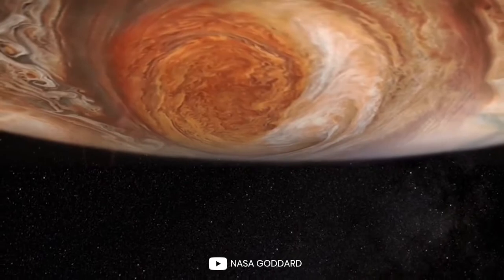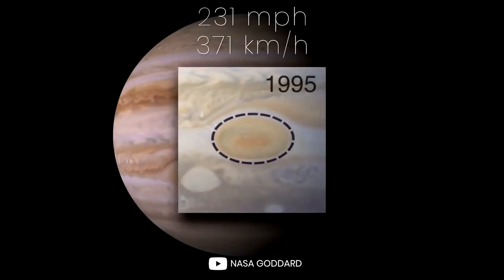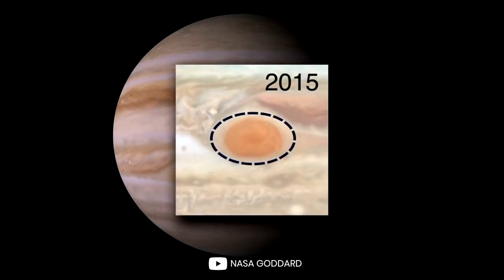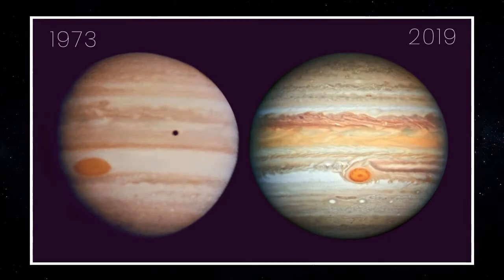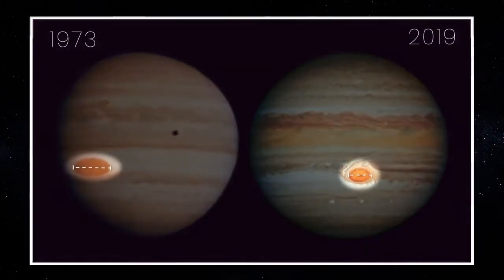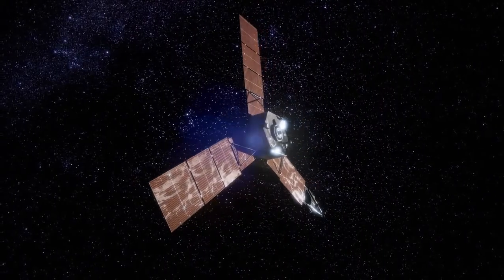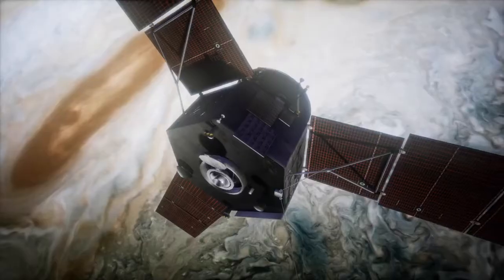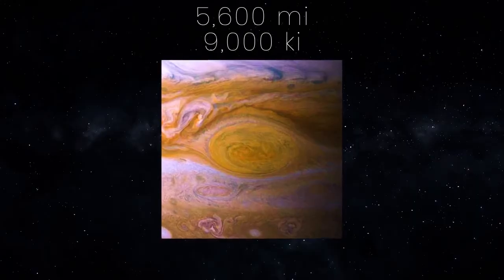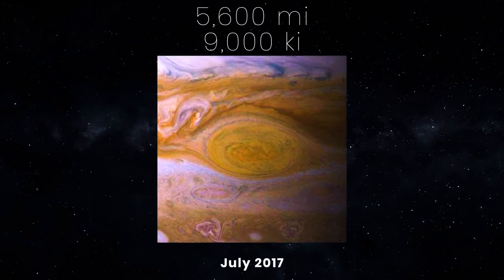It is the largest storm in the solar system, with winds measured around 400 miles per hour — compare that to the fastest wind speed ever recorded on Earth of 231 miles per hour. One day this Great Red Spot could end up disappearing completely, and scientists say that it has been shrinking since the 1800s and may only last another 20 years. NASA's Juno spacecraft was able to snap incredible images of the planet as it passed at 5,600 miles above the giant red spot clouds in July 2017.